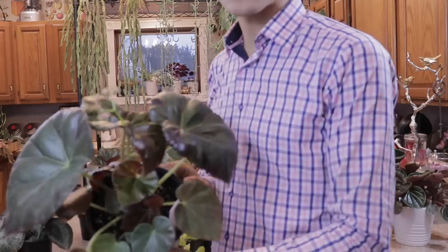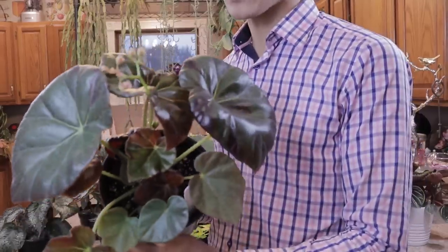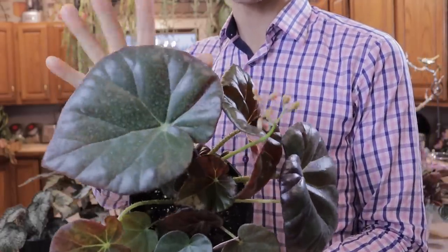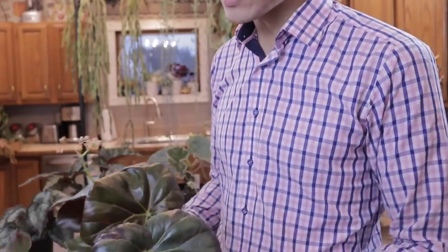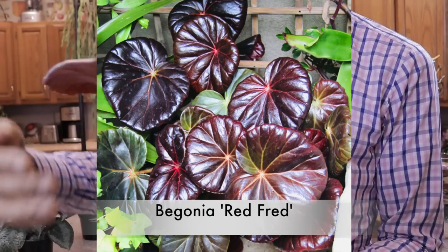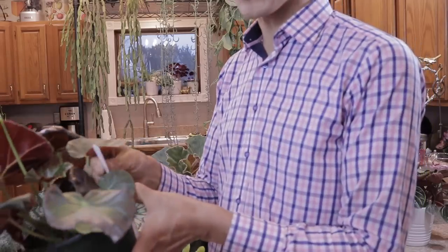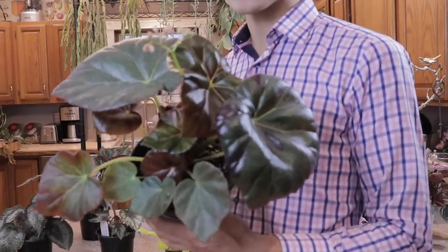This next begonia is called Red Fred, and this thing gets monstrous — it's not even half grown. The leaves get two to three times the size of this one, and as you can see from my hand, this plant is already huge. The leaves get a deep tomato red when grown in full sun, and the backs of the leaves are also that same stupendous color. Glass House is, I think, one of the only other places I've seen this plant. Probably literally one of the biggest begonias you can grow.